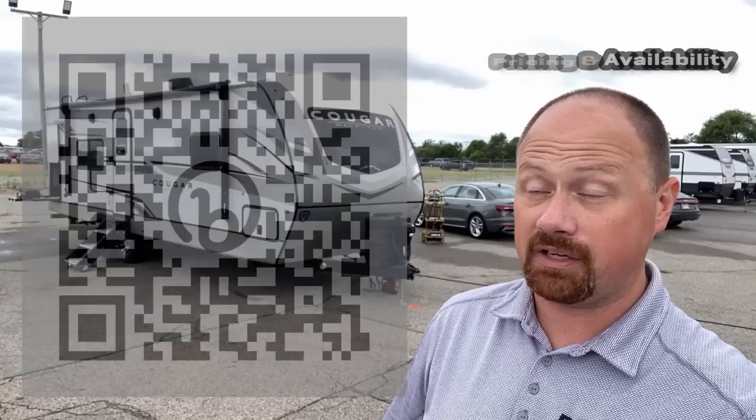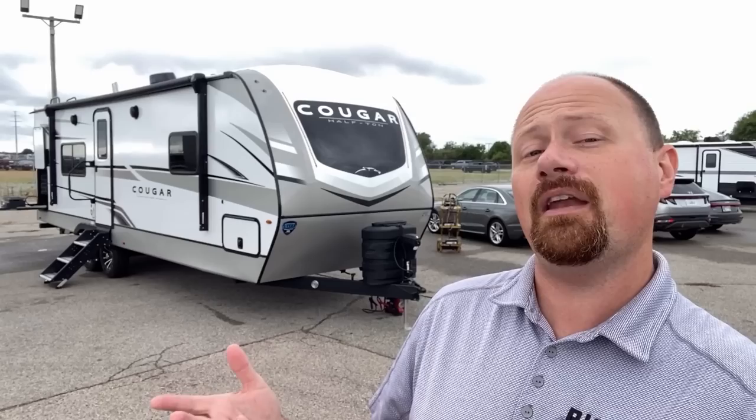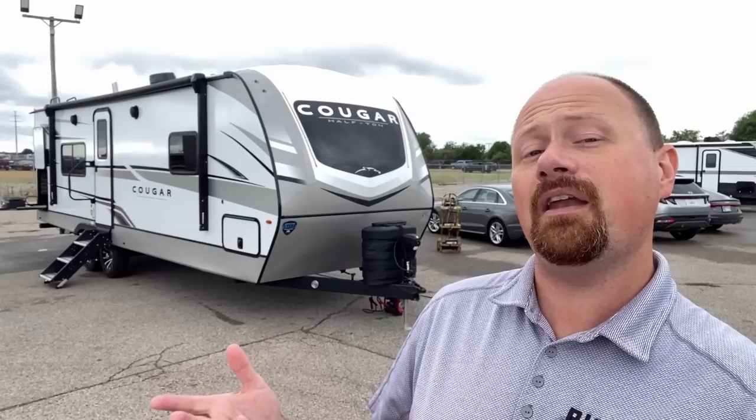I'm very curious to know what you think about this new floor plan. I'll leave you some links in the video description for checking pricing and availability. Winnebago does a similar floor plan with a walk-through bathroom — some people like it, some don't — and I'll leave a link to that one as well. Let me know which one you'd prefer and why. Until next time, thanks again for tuning in. Take care, stay safe, have fun.